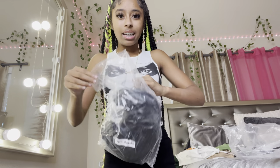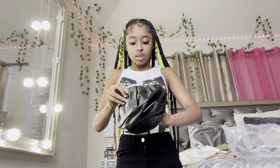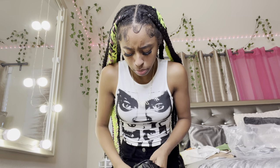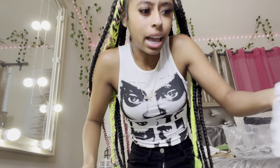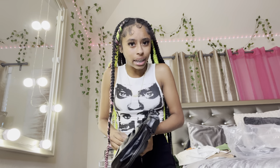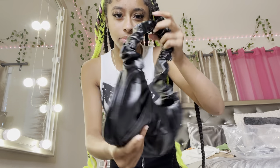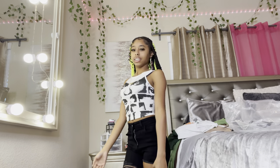Oh I also got this purse — I almost forgot about it, it was buried under all the clothes. It's a cute little handbag. I know y'all might ask why I'm buying purses for school, but last year I didn't carry a purse and I feel like I need to up my style. You can never overdress for school in my opinion. This purse is cute — you can move it around, it's like a little umbrella shape. It's cute for pictures.